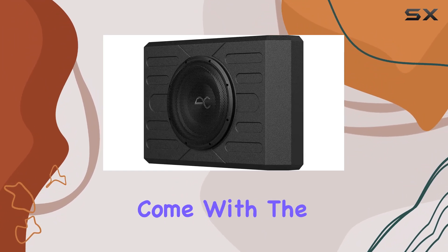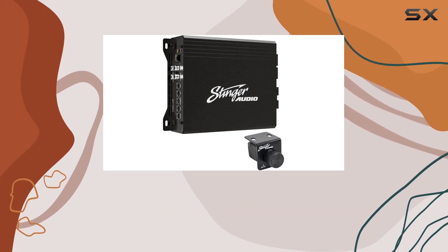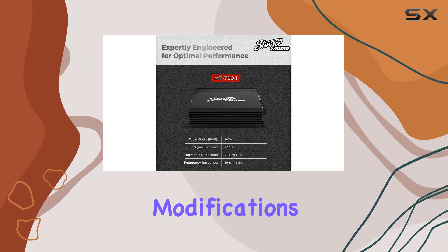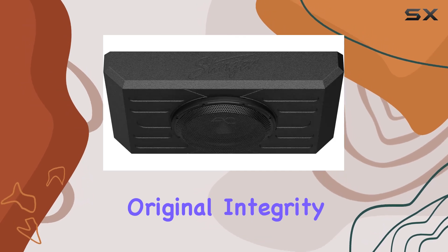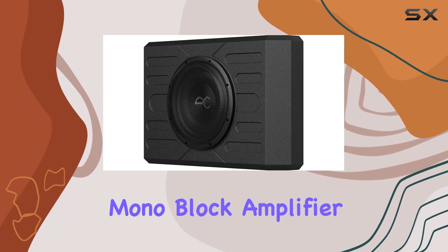Installation is a breeze thanks to the plug-and-play harnesses that come with the enclosure. These allow for straightforward, non-invasive installation, so there's no need to worry about cutting into your Bronco's wiring or making any permanent modifications — a huge plus for those who want to enhance their audio system without altering their vehicle's original integrity.